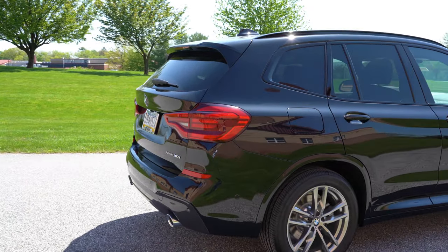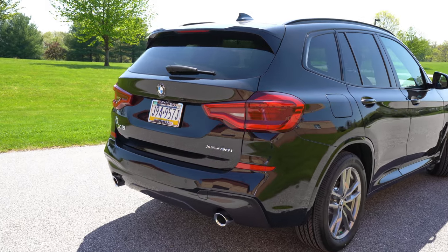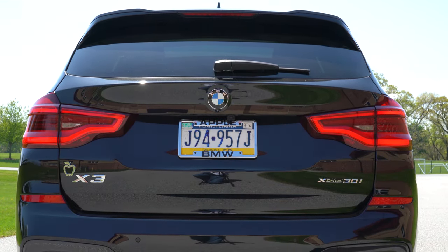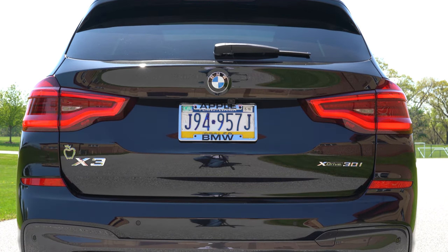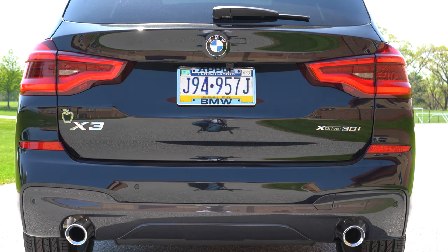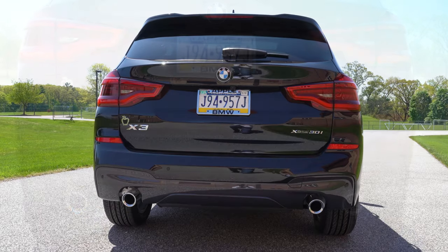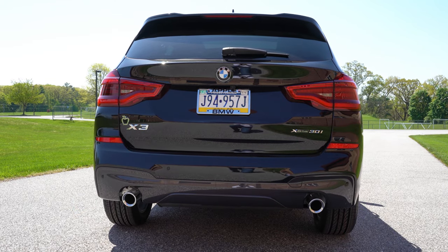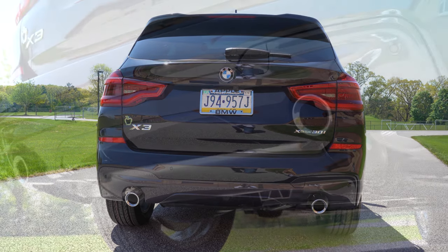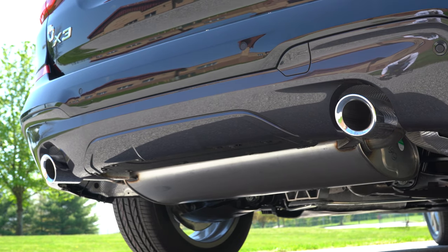At the bottom of the rear: satin aluminum accents in the rear bumper are standard, gloss black with the M Sport. Just below it all, dual exhaust outlets with very bright chrome tips come across the board. And you know what we have to do next — here is that exhaust clip.